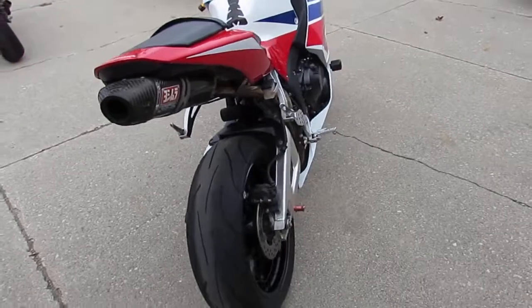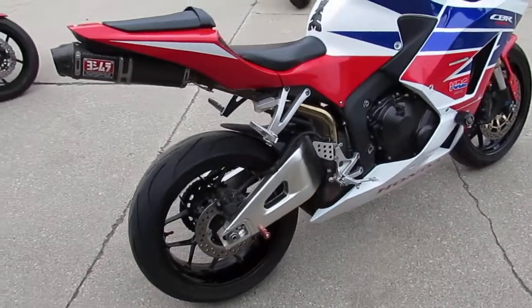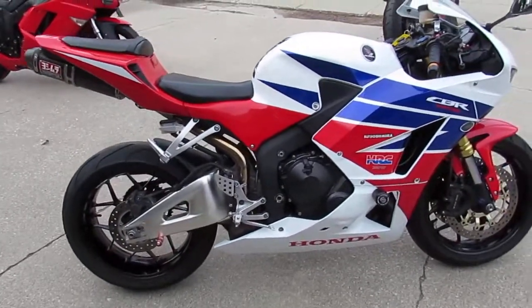It comes with the Yoshimura carbon fiber tri-oval exhaust, CRG levers, fender eliminator kit, integrated LED turn signals, and flush mount front LED turn signals.